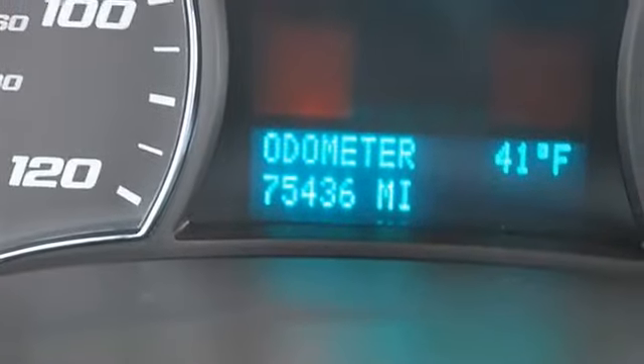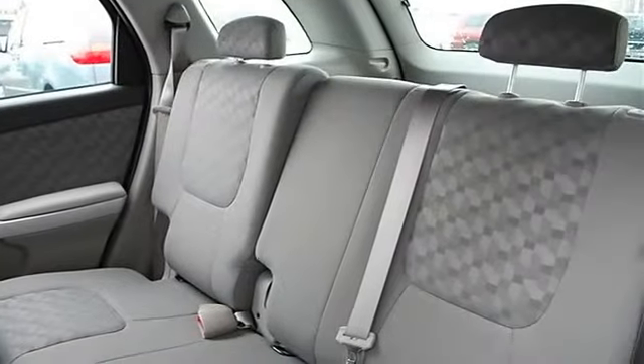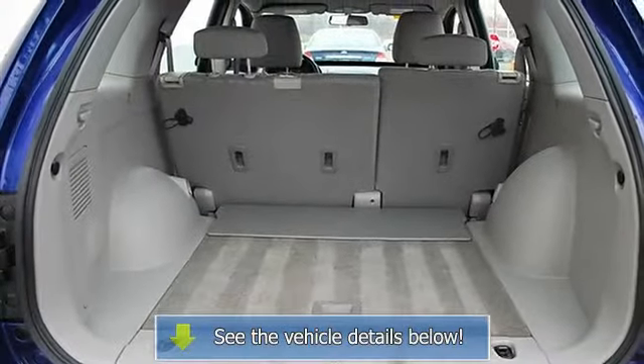Power door locks, alarm, cruise control, vehicle anti-theft system, AC, rear defrost, AM FM stereo CD player, auxiliary audio input, auxiliary power outlet.